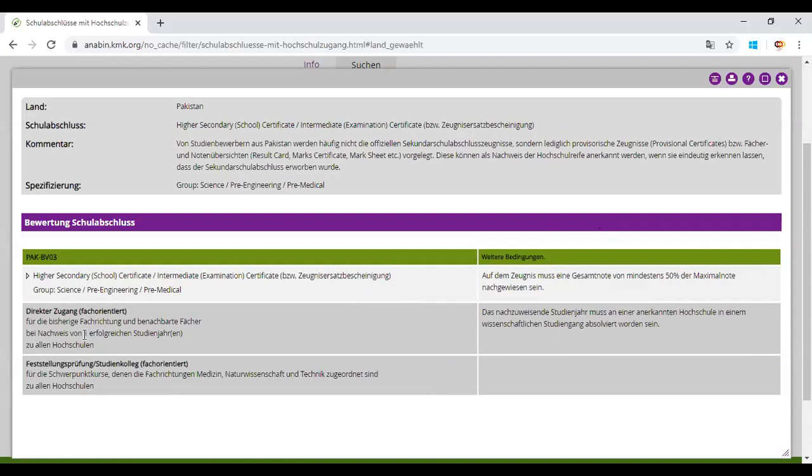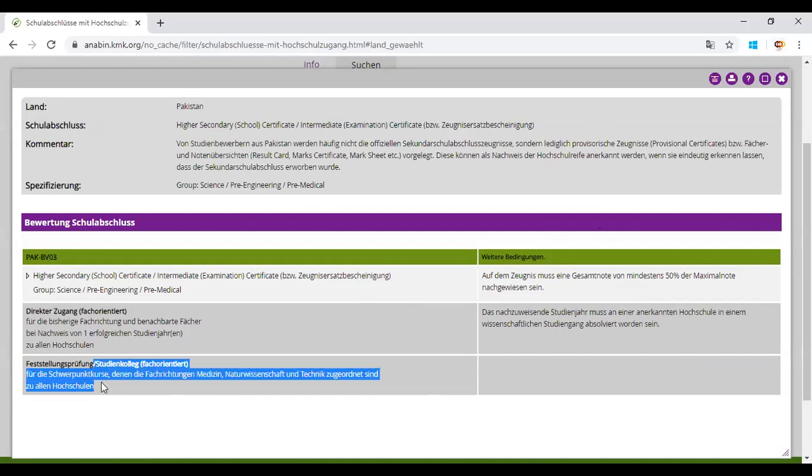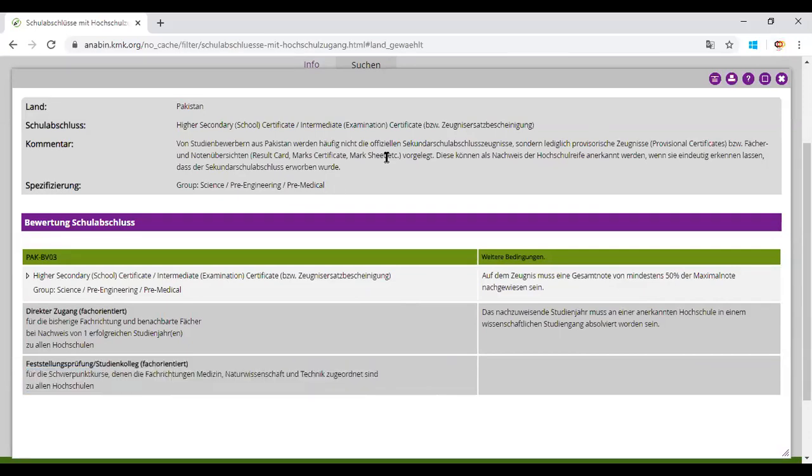You can see that the accepted certificate is the Higher Secondary School Certificate, and the two options discussed are shown: one year of successful university education after 12th grade, and the foundation course after 12th grade. You can get updated requirements from this website. If you still have questions, enter your queries in the comment section. Thank you.